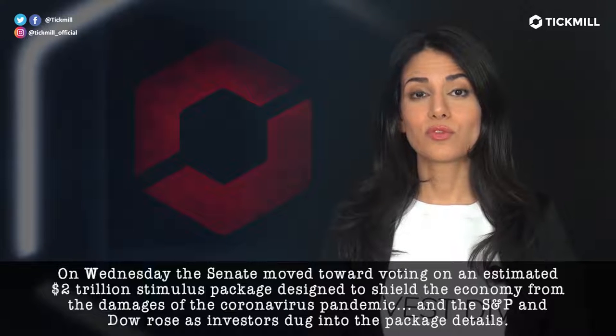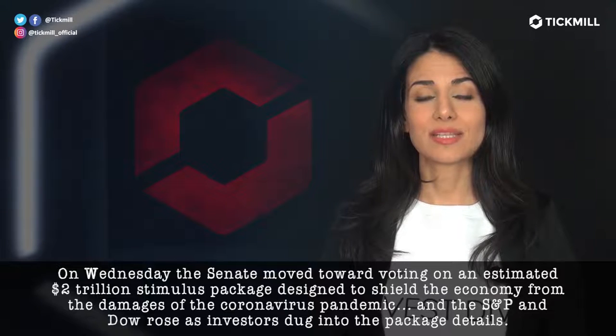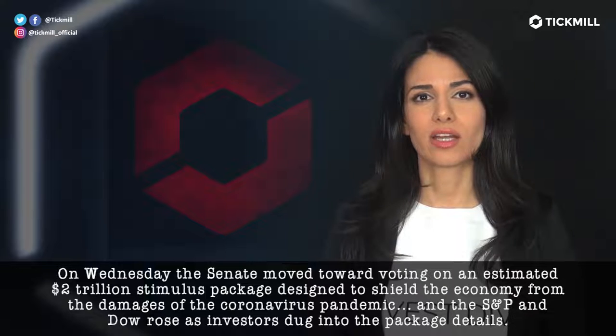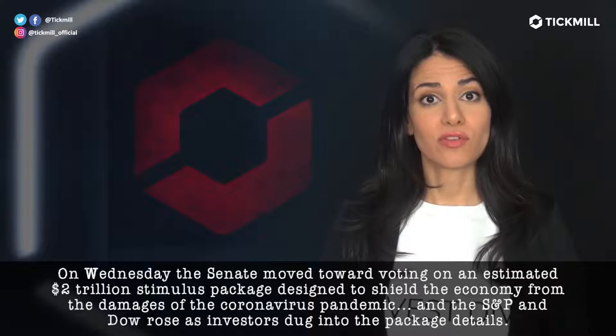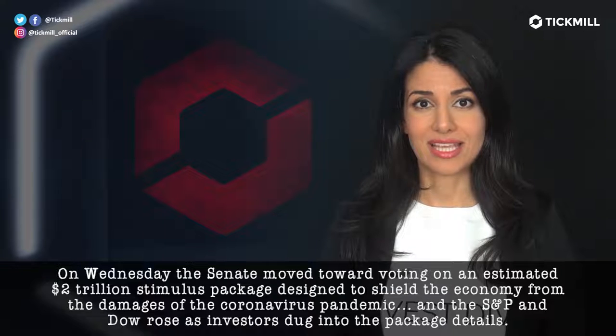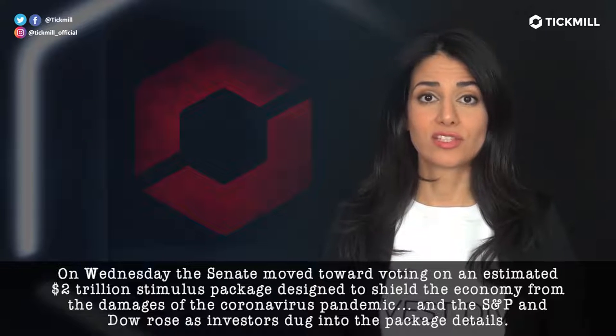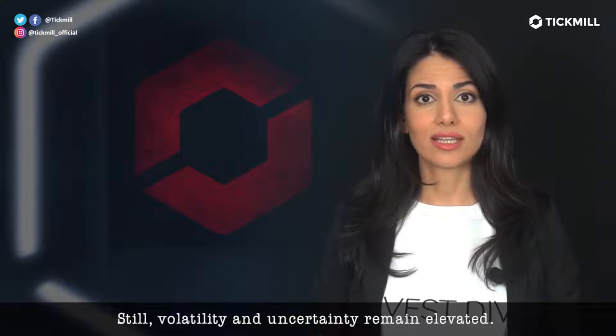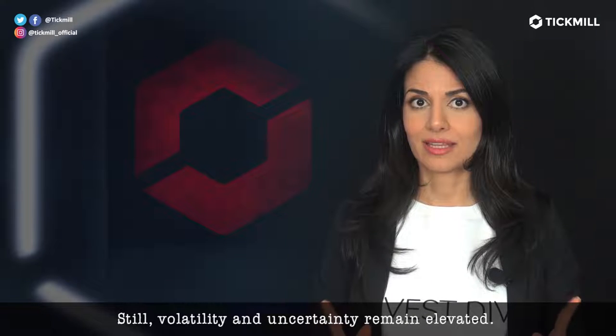On Wednesday, the Senate moved toward voting on an estimated $2 trillion stimulus package designed to shield the economy from the damages of the coronavirus pandemic in the U.S. The S&P and Dow rose as investors dug into the package details. Still, volatility and uncertainty remain elevated.